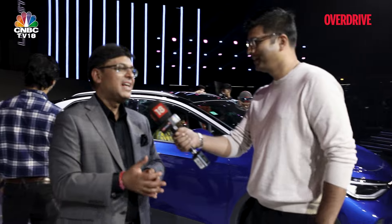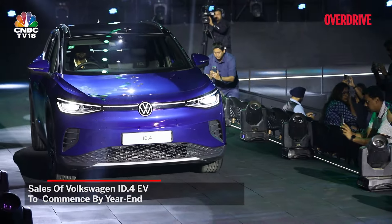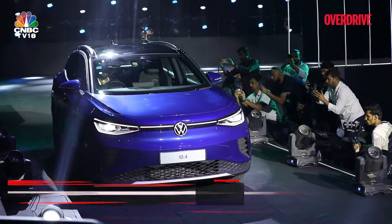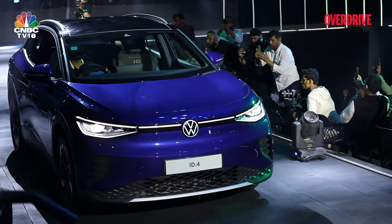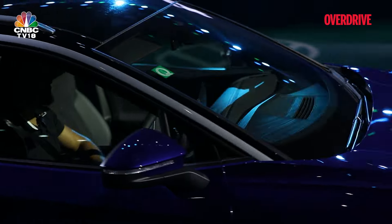What about the showstopper ID.4 — when are you bringing it? This is the first official showcase. Our target is to bring and start sales of this car towards the end of this year. No festive season launch? No, it has its own timelines because the homologation reports have a timeline that we need to stick to. So it will take its time and the target is by the end of this year.